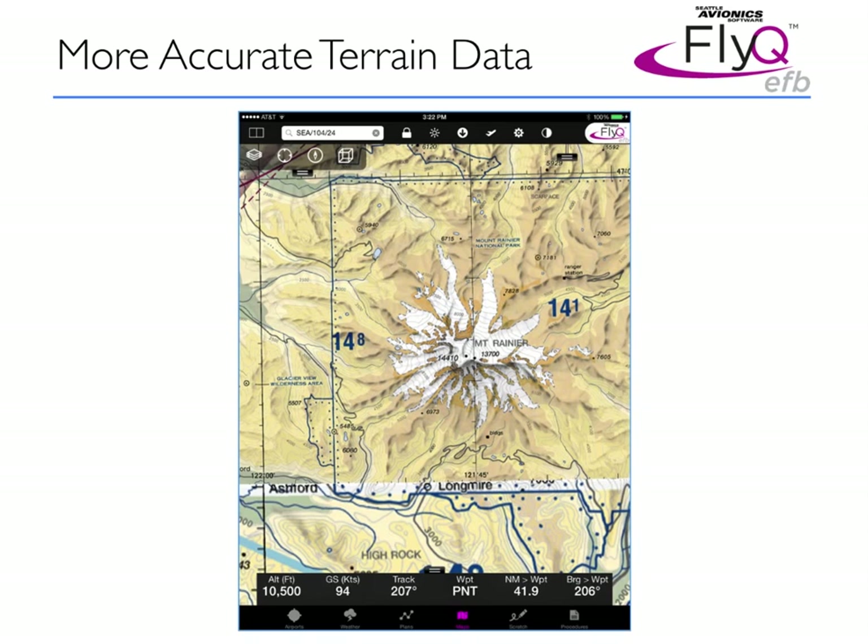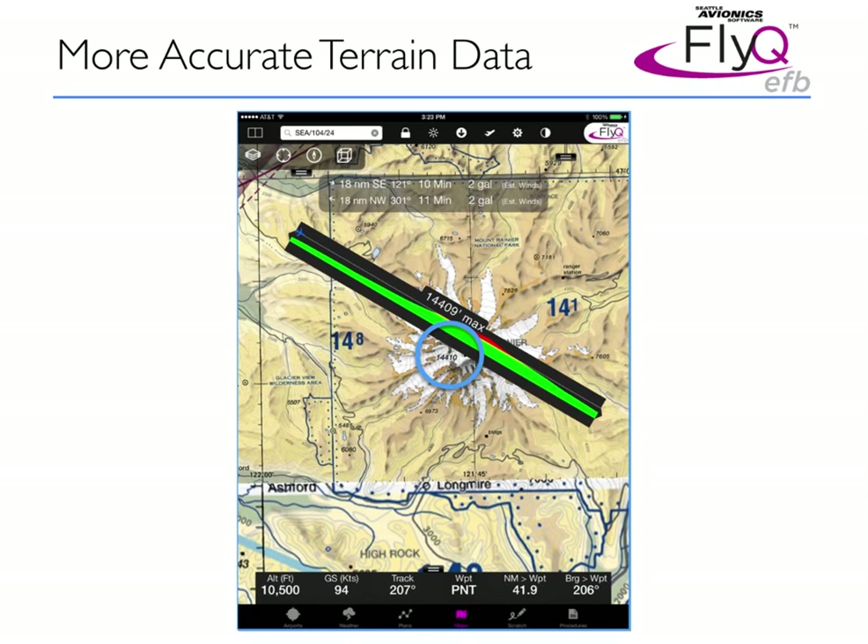Accuracy is paramount in flying. In the previous version of the product, some of the data we used for terrain wasn't as accurate as it may have been. We went back, spent a lot of time and effort triple-checking the data. Here in Washington State, we have some mountains — one of them is Mount Rainier. As you can see by the callout on the sectional map, that point is 14,410 feet tall. When I use the terrain X-ray feature in FlyQ, I see 14,409 — off by one foot. Not bad!